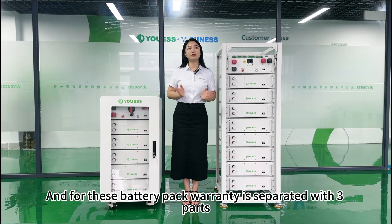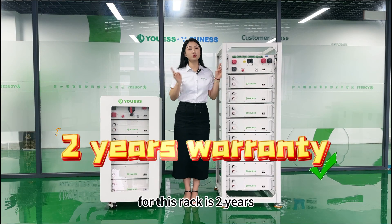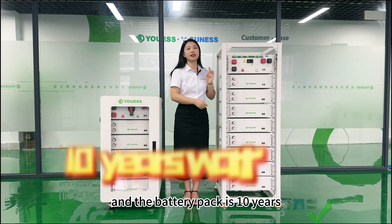For this battery pack, the warranty is separated into three parts. For the rack, it is 2 years. For the whole system with the controller box, it is 5 years. And for the battery pack, it is 10 years.